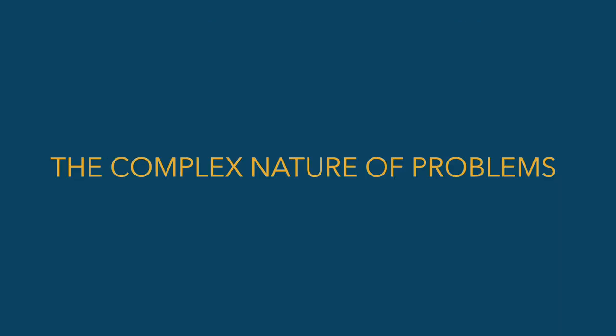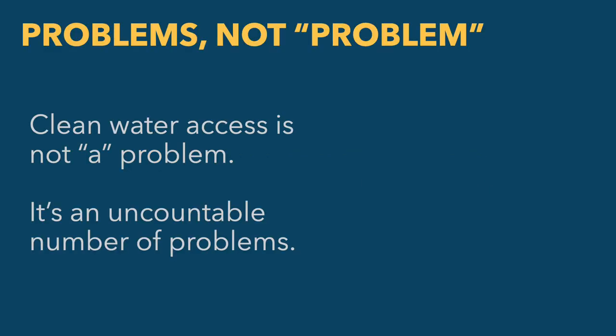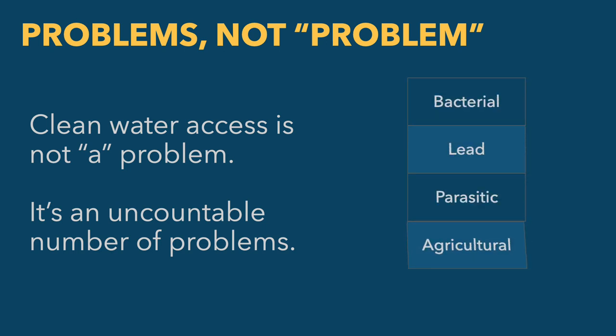This isn't just mastery about a topic — it's mastery about problems. Part of why problems are hard to master is the way we talk about them. We often take a category of problems and describe it as a single problem. Clean water access is a problem, and organizations like Water.org and Water for People are working to get clean water to populations around the globe. But if you treat clean water access as a single problem, you gloss over all the hidden complexity. The reality is that access to clean water is an uncountable number of problems.